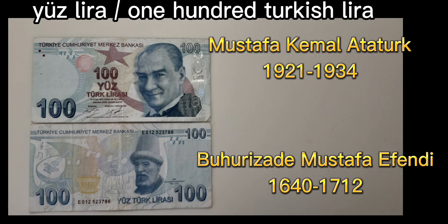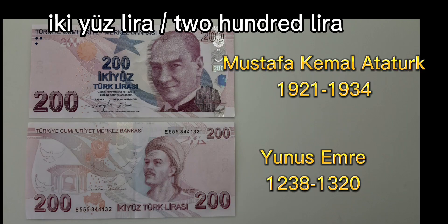Yuz lira, or 100 Turkish lira. Yuz lira, or 200 lira.